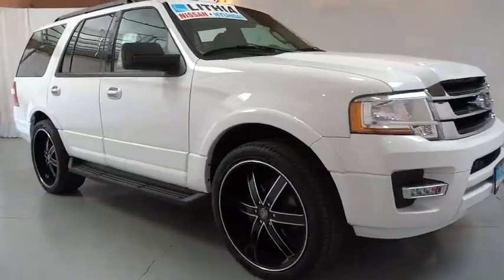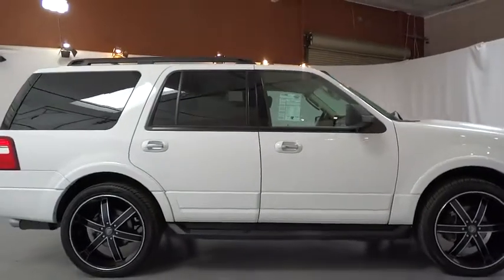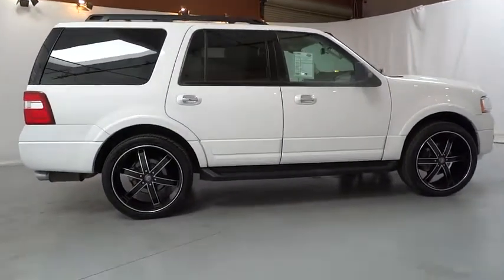The 2017 Ford Expedition. Powerful, controlled, resourceful. Expedition. This vehicle has less than 50,000 miles.